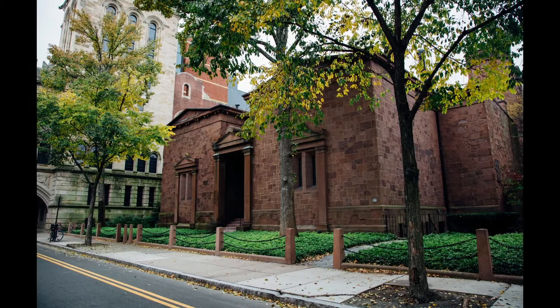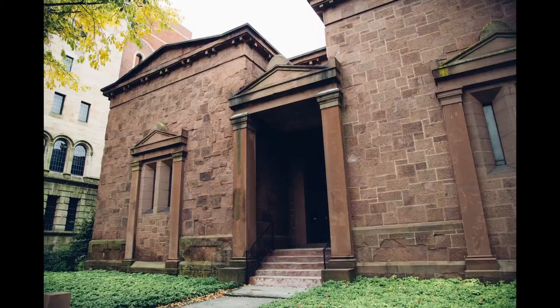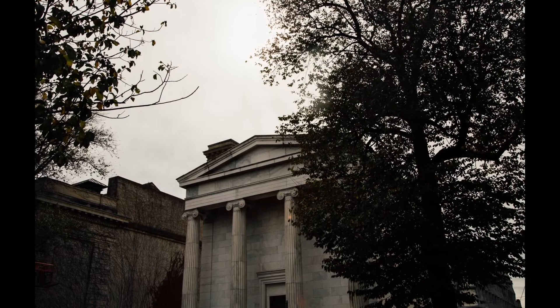They're really extraordinary buildings. The Skull and Bones tomb has a kind of Egyptian temple feel. Book and Snake is built in this neoclassical mode. Wolfstead has had two tombs, and both of them had windows because they were showing how egalitarian and forward-thinking they were.